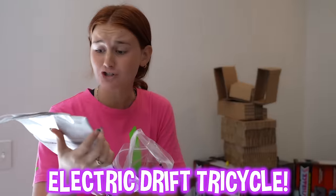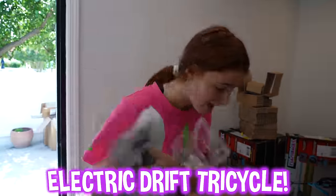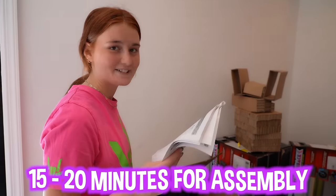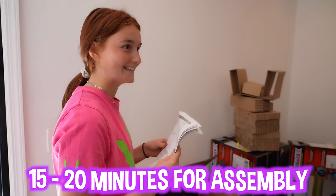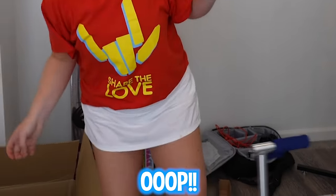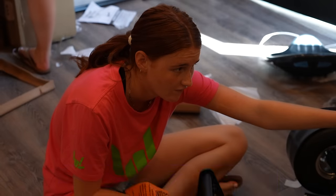This is an electric drift trike. Look how big this seat is — it looks like you can fit like three people on this. It says allow 15 to 20 minutes for assembly. I think we're going to need a little longer than that. We have 15 minutes before all the subscribers come to get their free products. These instructions aren't clear enough — I have no idea where to start.